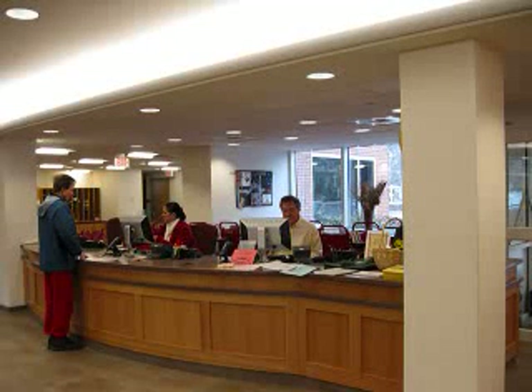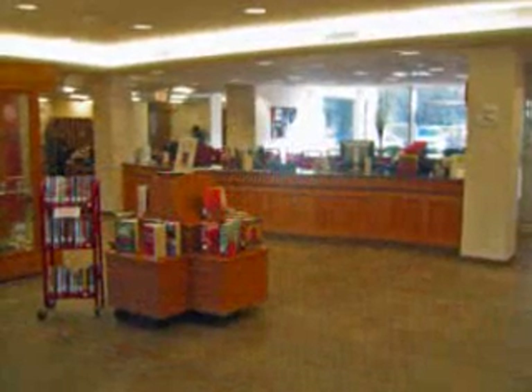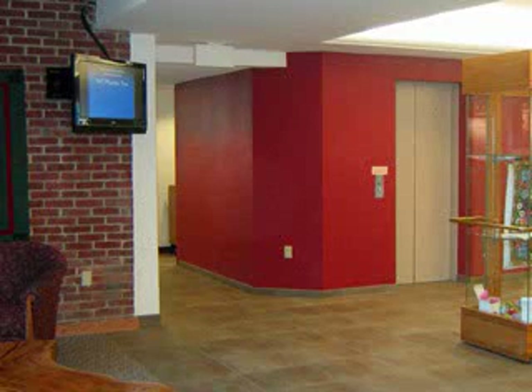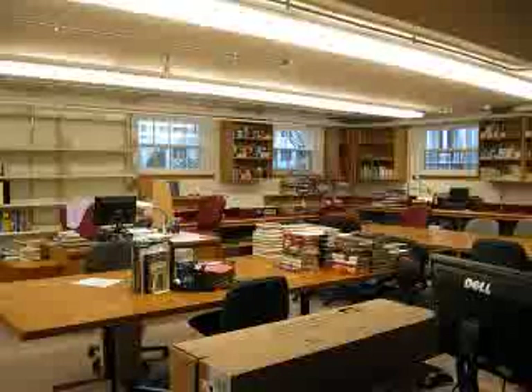At Circulation, you can check out items and return them. You can also apply for library cards and meeting room use. In the main lobby, our quick-pick items are displayed. These are best-sellers and have a loan period of seven days for books and three days for movies. Behind the elevator are the administrative offices and technical services department, where items are repaired and prepared for the library's collection.